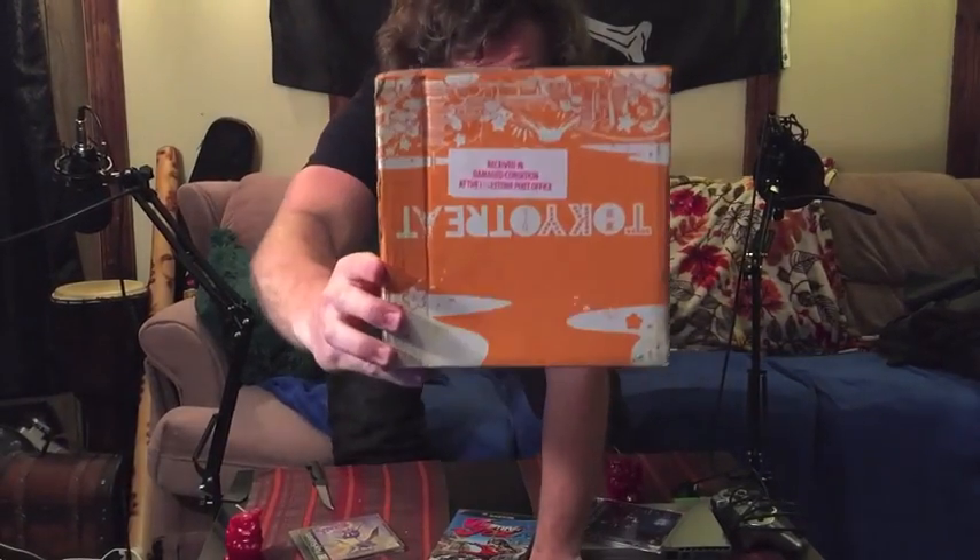Welcome to another episode of CD in the Universe — this one is a special episode because it's our first unboxing episode. I'm D, and C's here just hanging out. We thought it would be fun to do some snacks and talk about what they taste like, so I got a Tokyo Treat. I'm really excited about it, but I think US customs beat the ever-loving shit out of this box. On the front it says 'received in damaged condition at the Limestone Post Office' — shout out to you guys.